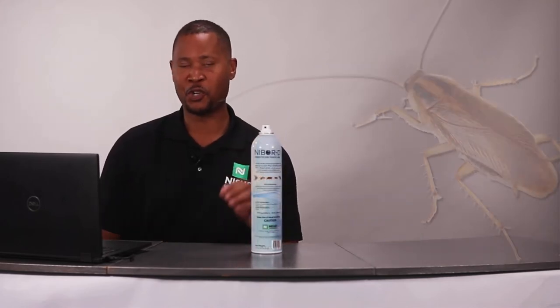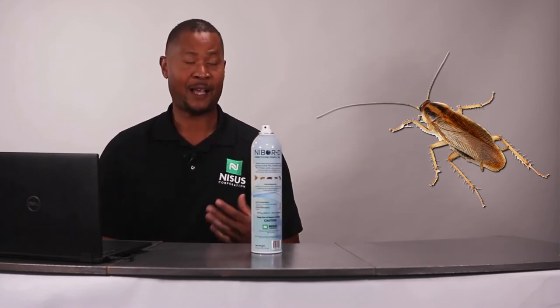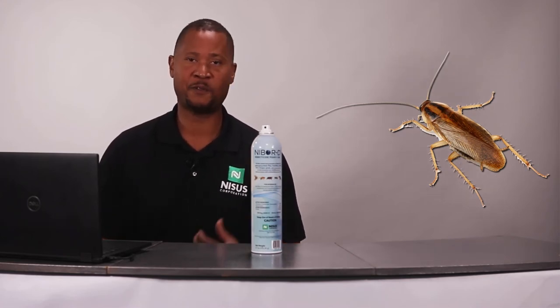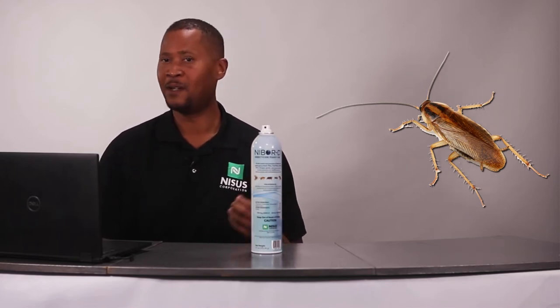Now let's talk about German cockroach control. As you know, this is one of the most difficult pests to get rid of in commercial facilities and residential settings — it is just tough. We have a good answer for you.